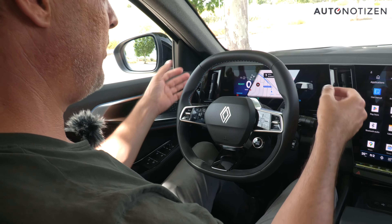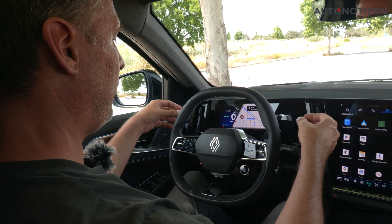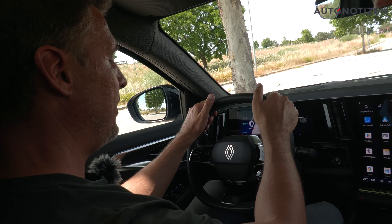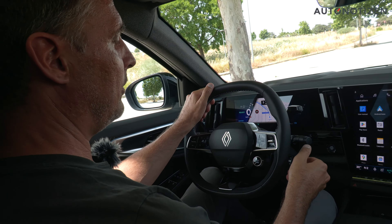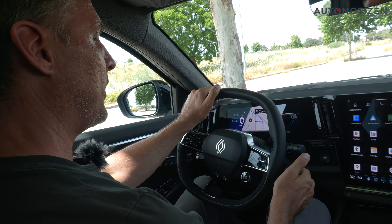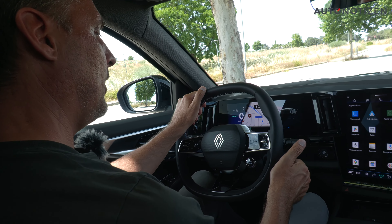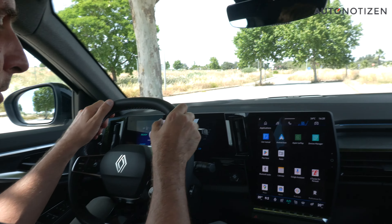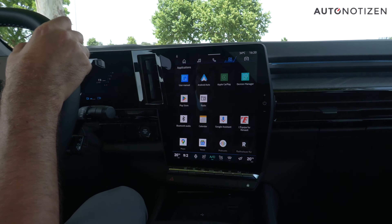It is a bit cramped behind the steering wheel — not just the paddles, but there are also three levers: one for indicators and wipers, one for the gearbox control, and Renault's typical control satellite for the audio system, with buttons to adjust volume and a dial to skip radio stations or music tracks.